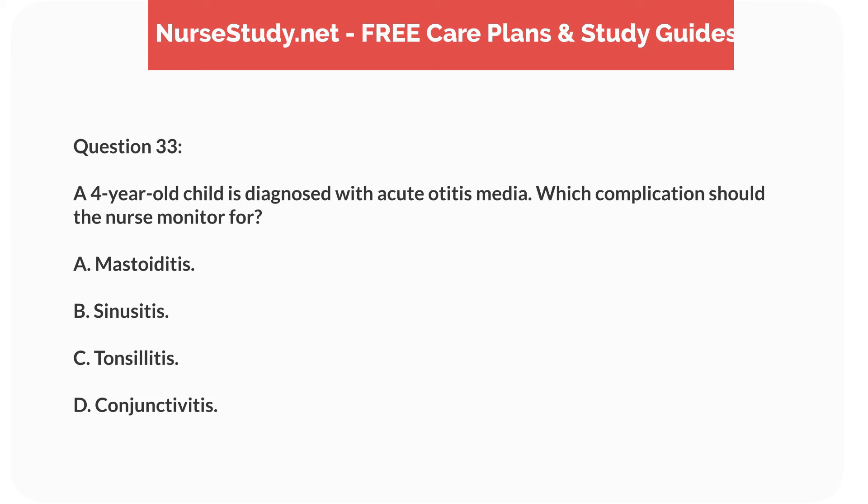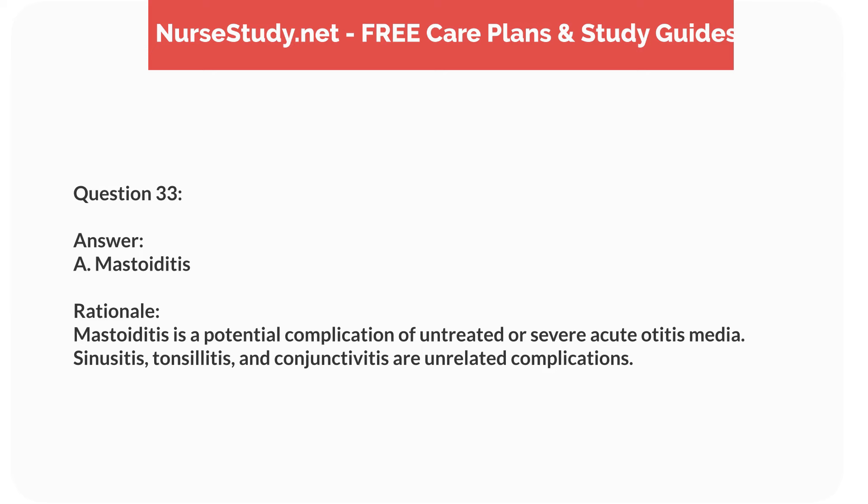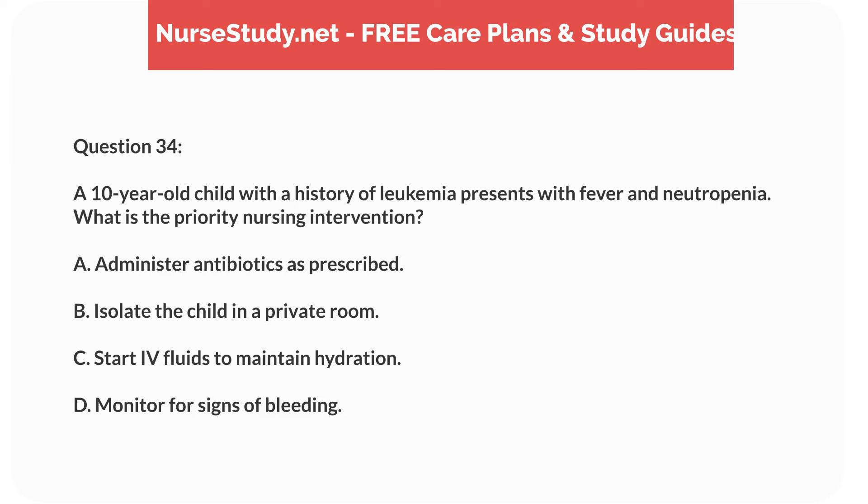Question sixteen. A 6-year-old child with a history of seizures is admitted with status epilepticus. What is the nurse's priority action? Answer: A. Administer IV lorazepam as ordered. Rationale: IV lorazepam is the first-line treatment for status epilepticus to stop the seizure. Monitoring vital signs and other interventions follow stabilization.